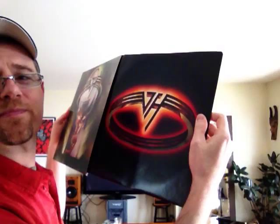Next one up is Van Halen's 5150 — this is a first press with a promo stamp, and again mint condition with the original inner sleeve. This was actually an album I needed for the collection, so I was very, very happy to get it, and I'm looking forward to spinning that when this record's done.